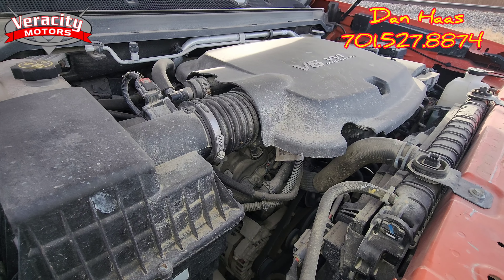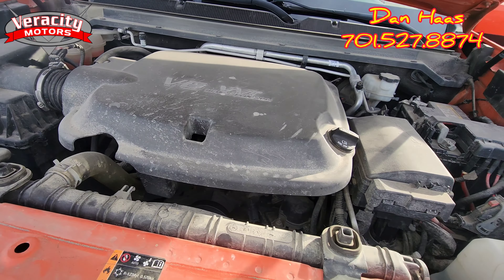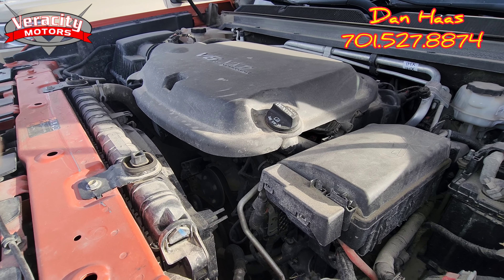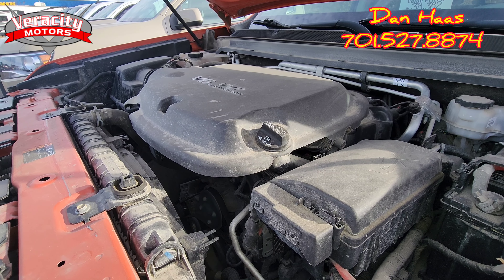And that is the 3.6 V6 engine. Going to let it run for about a minute and a half here.